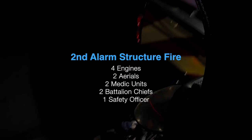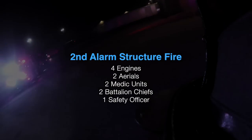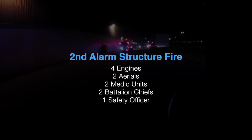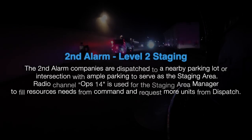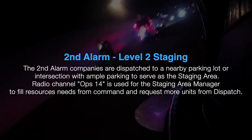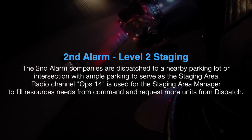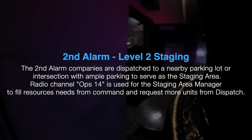Engine 36, medic 34, medic 32, battalion chief 4, battalion chief 1, safety 18 — second alarm structure fire, map page 31C, Comarque Boulevard and South Gioria Street. Tower 18, ladder 12, engine 31, engine 17, engine 36, medic 34, medic 32, battalion chief 4, battalion chief 1, safety 18 — second alarm structure fire.